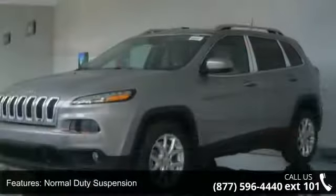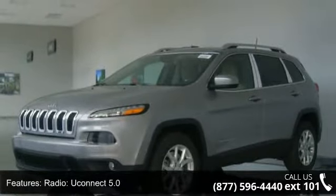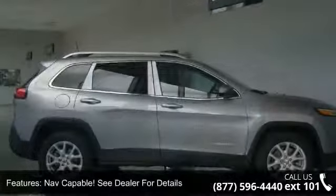See dealer for details. Jeep Black Gloss Badging, Gloss Black Fascia Appliqué and Active Grille Shutters. Low mileage is an important factor in your purchase and this vehicle delivers a low odometer reading.